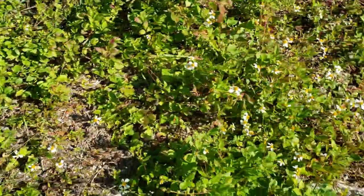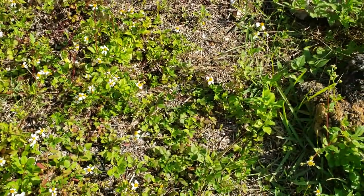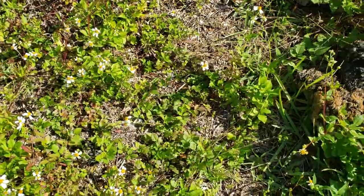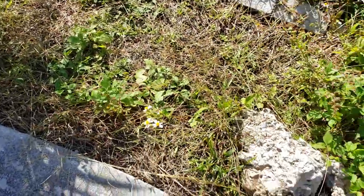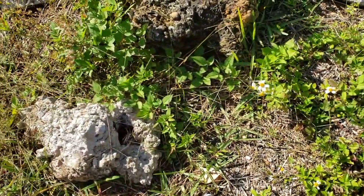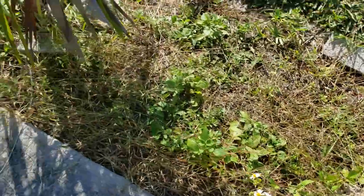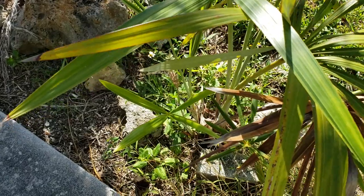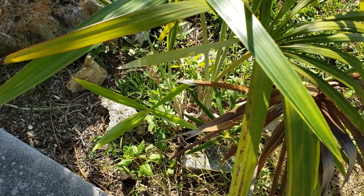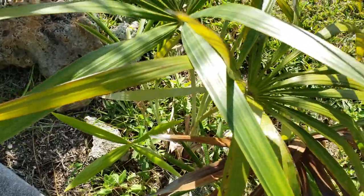I did have a Marisha flexuosa, which is related to Morichella, in this area. That did succumb — I don't think it was cold, I think someone thought it was just a weed and pulled it up or weed-whacked it. I believe that palm is a little bit more tropical than Morichella. I think it's due to the fact that Morichella has more subterranean stems, and when it's subterranean it can handle more abuse.